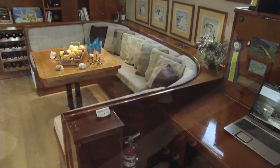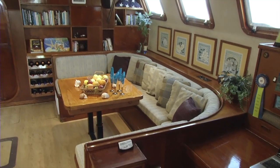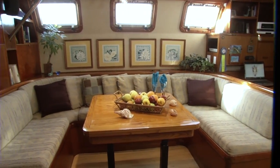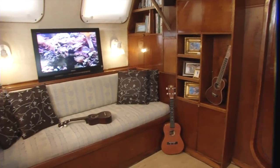Our salon is open, airy, and roomy enough for everyone to enjoy dining indoors or watching a movie or our underwater video cameras on our big screen 3D high definition television.